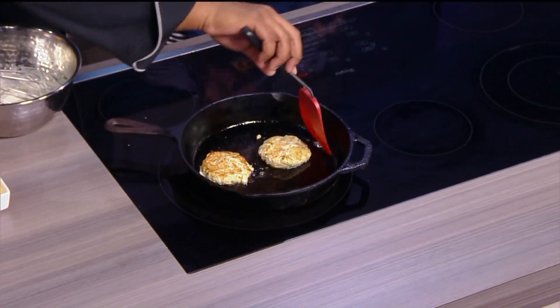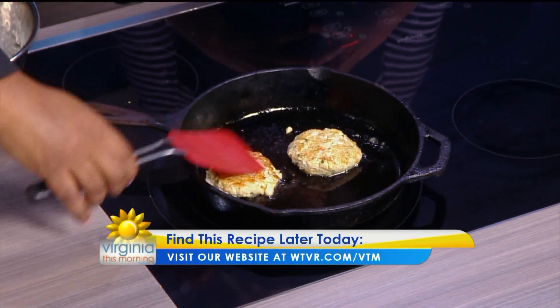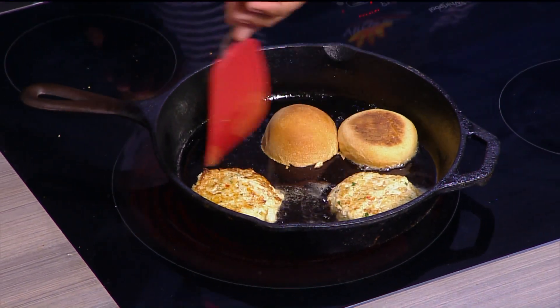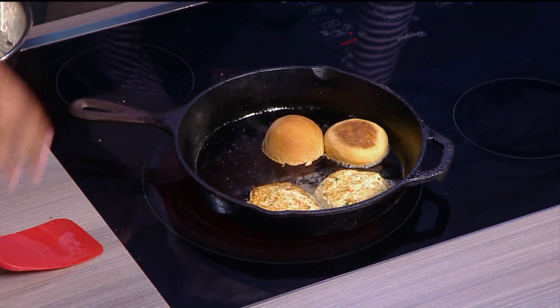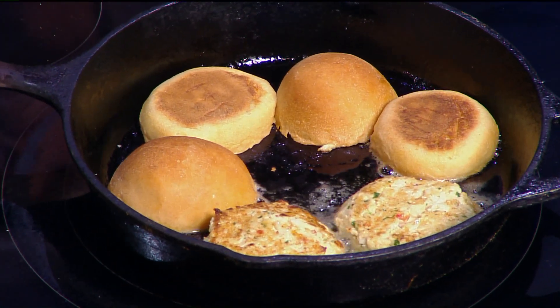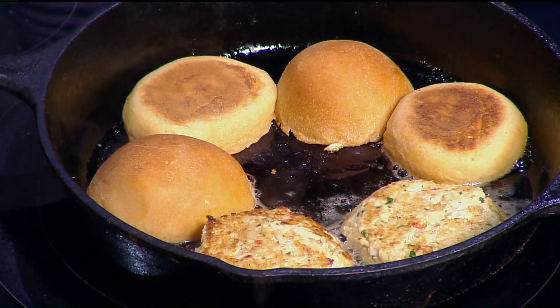These are coming together — about three minutes on each side and they're good to go. As those are finishing, we can move them over and toast the slider rolls. I put a little bit of butter on them and I'll just toast those up. Does the cast iron bring extra flavor? Definitely — cast iron develops seasoning over time from use. It has a lot of mileage on it and it's sealed, so it has flavors from the things you've cooked before — the oils and salts — which gives it better flavor than a nonstick pan.